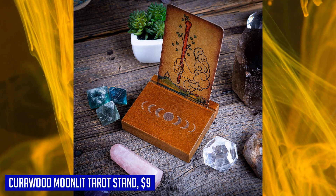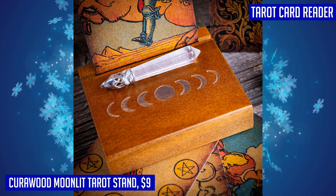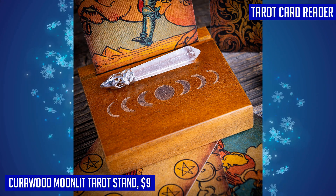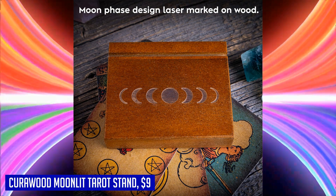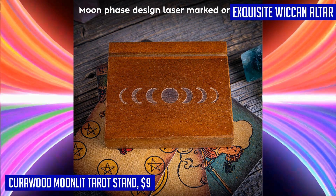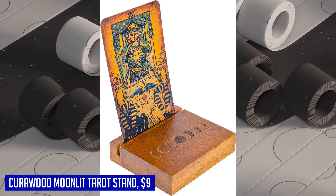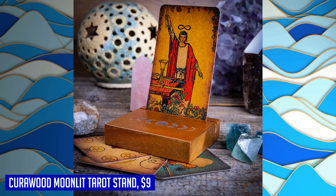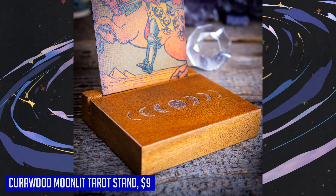Now you can fully focus on your reading and daily meditation practices without any distractions. Not only is this stand practical, but it also makes a perfect gift for any tarot lover. Whether they are an avid reader or simply an enthusiast, the Kira Wood Moonlit Tarot Stand will serve as a meaningful and beautiful reminder of your friendship. It can be actively used during readings or displayed as a stunning piece of decor when not in use. Elevate your tarot experience with the Kira Wood Moonlit Tarot Stand and embrace the magical vibes it brings to your spiritual journey.